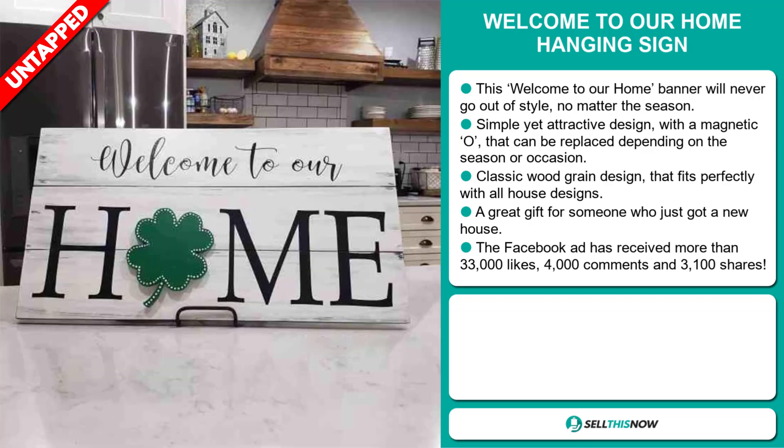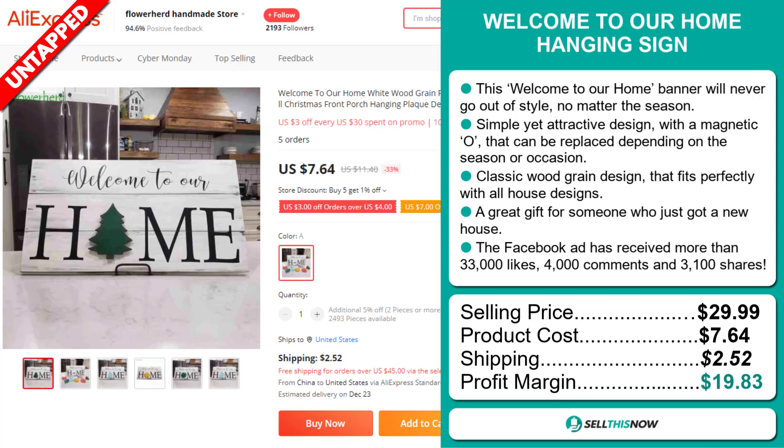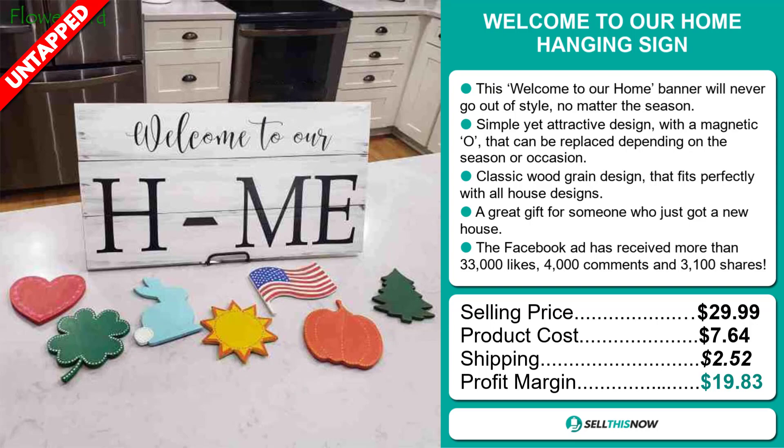The selling price for the Welcome to Our Home Hanging Sign is just under $30, whereas the product cost is only $7.64. Shipping will set you back $2.52, so you're looking at a very good profit margin of $19.83. Sell this now!